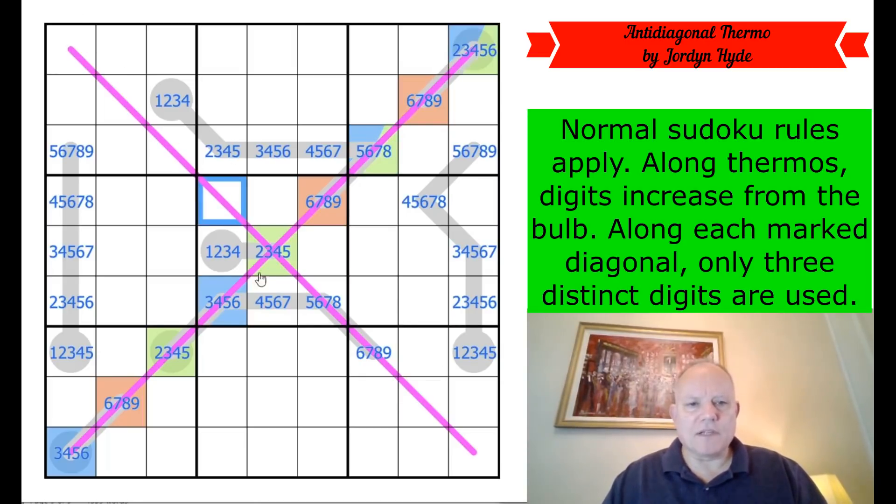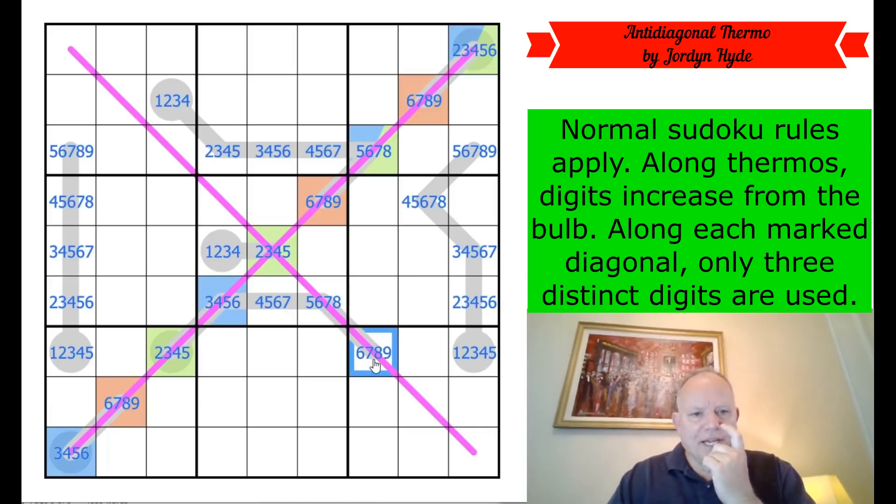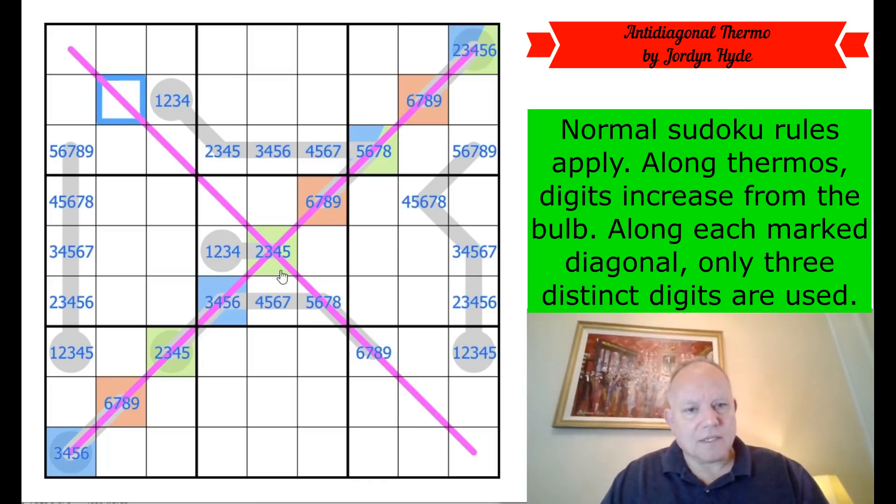Where is orange? Orange is always higher than green or blue — yes, look at these number possibilities, it always is. So that is orange: six, seven, eight, or nine. This is green or blue, and so is that, but I don't know which is which. Now this cell is on the other anti-diagonal line but it's not on a thermo, so we've got no information about it at all. None of the cells on this backslash diagonal are on thermos, so they just seem a lot less helpful.